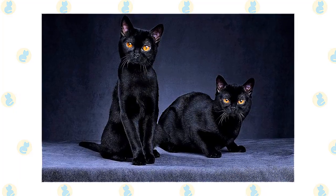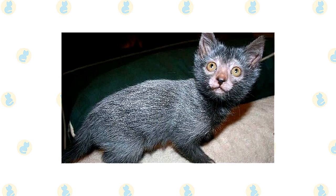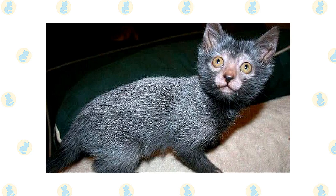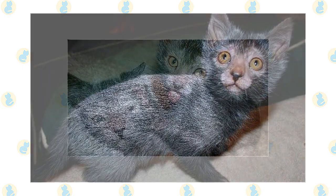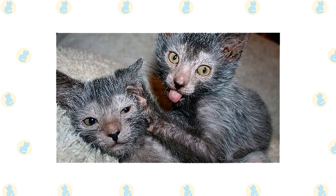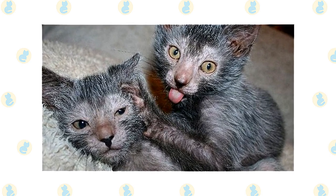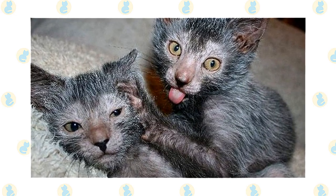It is not unheard of for Bombays to reach sexual maturity as early as five months of age. Keep up your Lykoi's regular veterinary checkups to detect any health concerns early. Your vet can help develop a care routine, and make sure to pick up a scratching post for your Lykoi's living environment to promote healthy scratching and keep the cat's nails in good condition.